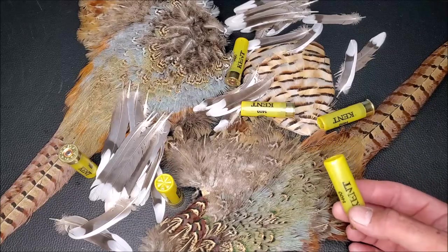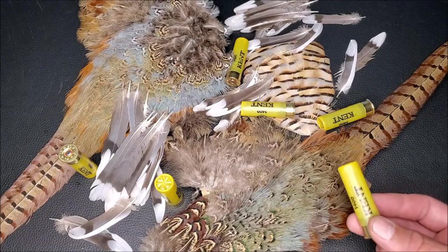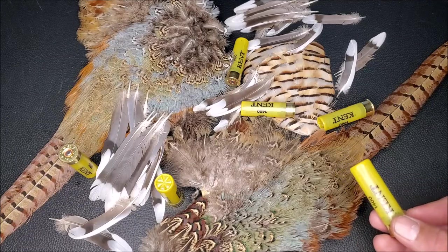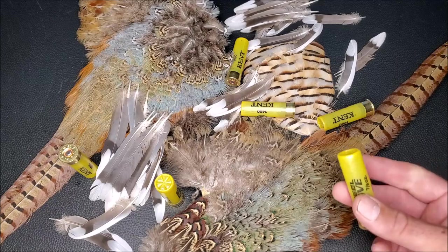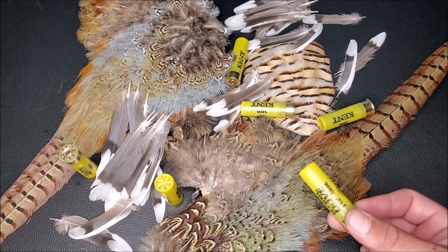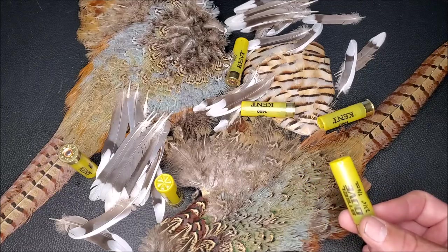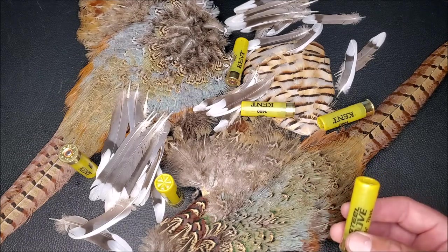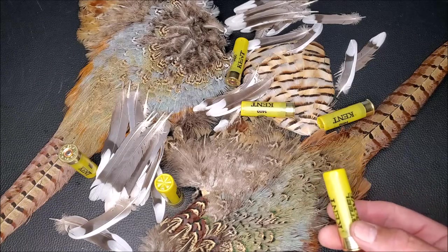Whether you're in the UK and call it the 20-bore, or in America and call it the 20-gauge, the usefulness and hunters' opinion of this cartridge have changed drastically over the years. In the first half of the 20th century, the 20-gauge was considered a gun suitable for only women and children, and real men used 10 and 12 gauges for everything. But as cartridge design, gunpowder, and shell materials improved, the 20-gauge was soon performing just as well as 12-gauge guns did before.